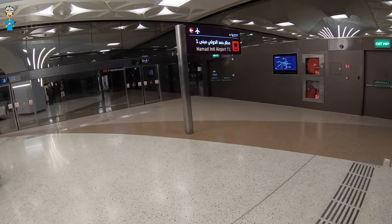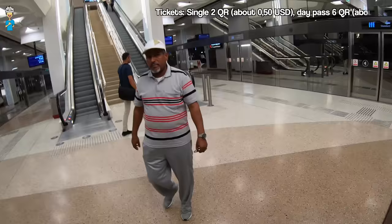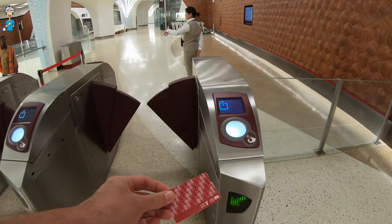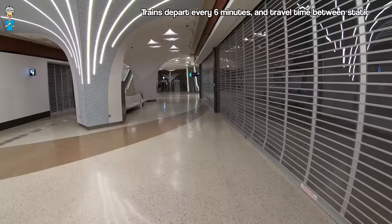Stay tuned to find out how to go from Hamad International Airport onto the metro. Tickets cost 2 riyals for a single journey — about 50 US dollar cents — or 6 riyals for a day pass, which is about 1 dollar 60 cents.